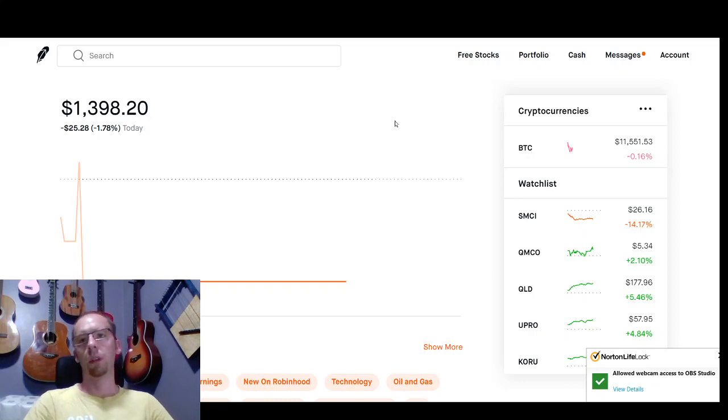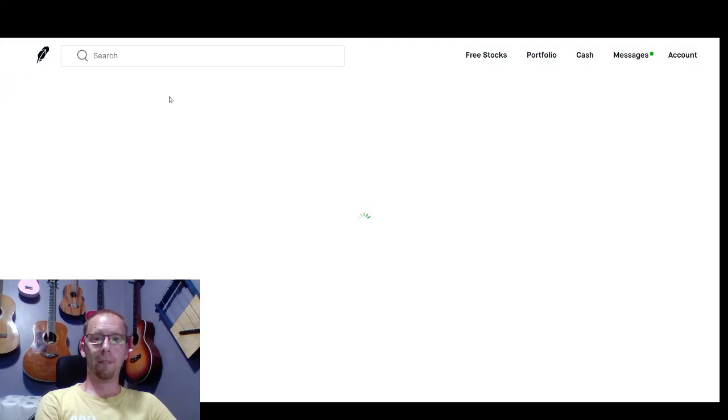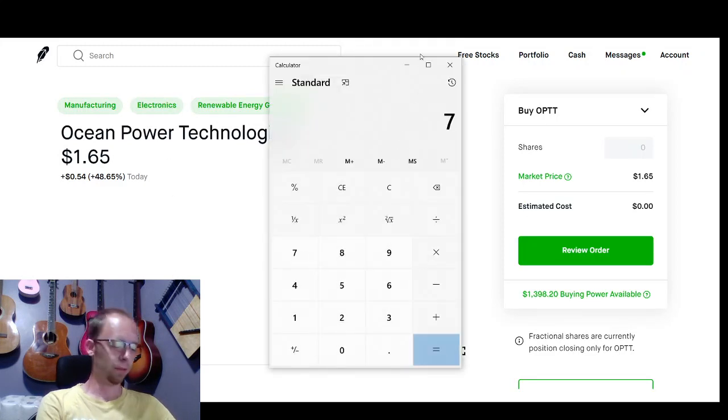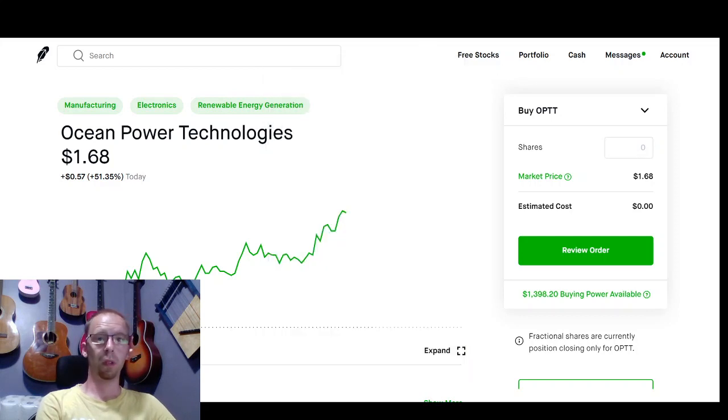Hello traders, another video for you today from tradestockalerts.com. Our trading stock today is OPTT, and we'll be using $750 for this one, also 454 shares.